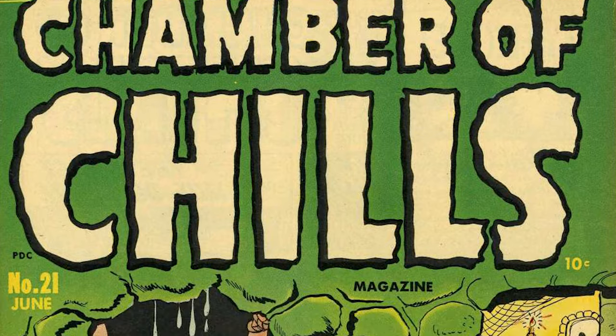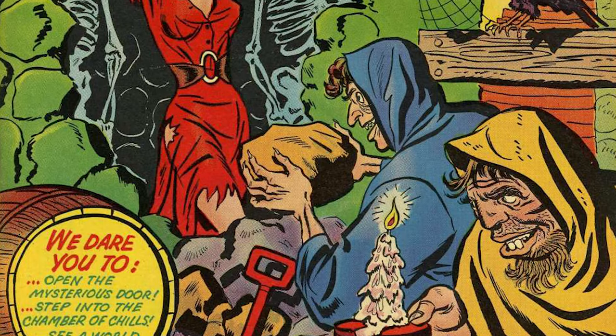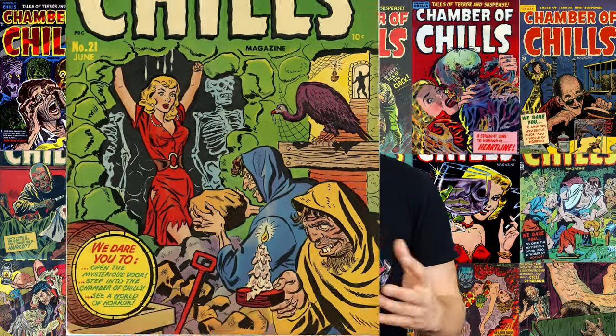The first issue of Chamber of Chills had a cover date of June 1951, and it was actually numbered number 21. Around this time, publishers would kind of play a little loosely with the numbering of comics. There were some extra fees and extra taxes they had to pay to put new number ones out on the racks, on the newsstands. They'd change the title and just continue the numbering from there.